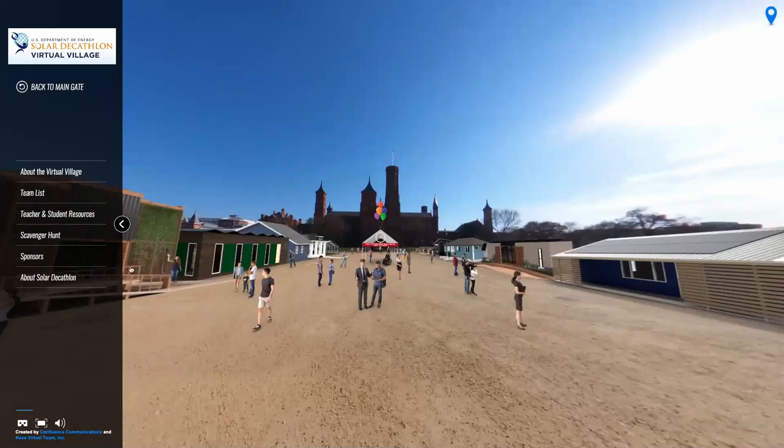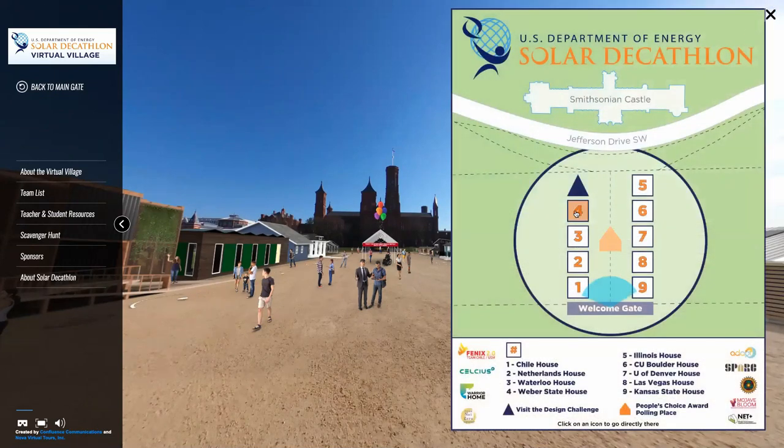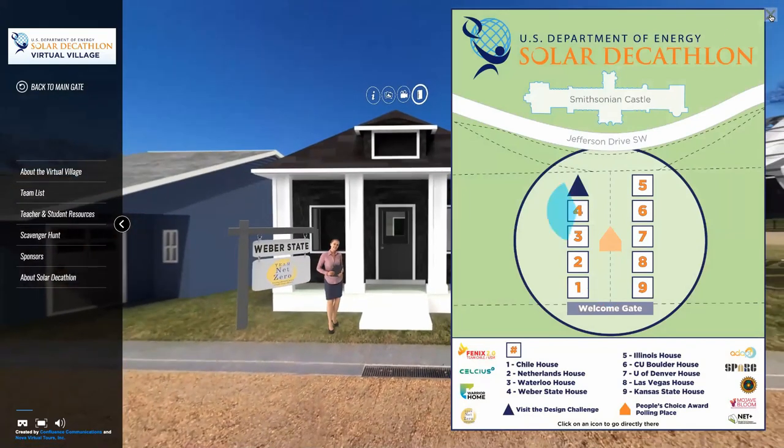From this vantage point, you can see all of the houses in our village. Click the white flashing spot in front of each house to show up at their front door, use the left navigation, or click on the map icon in the top right. Let's go visit one of our teams, shall we?